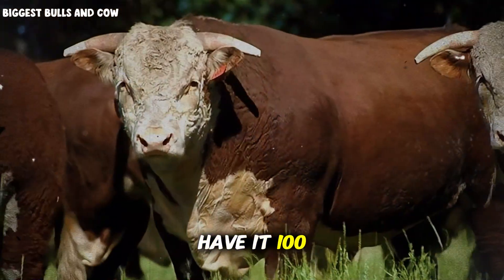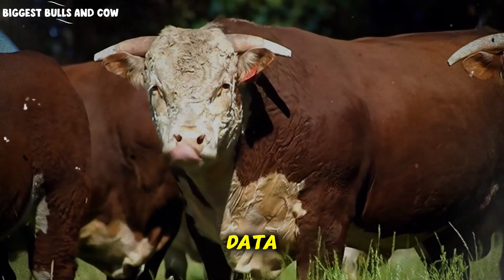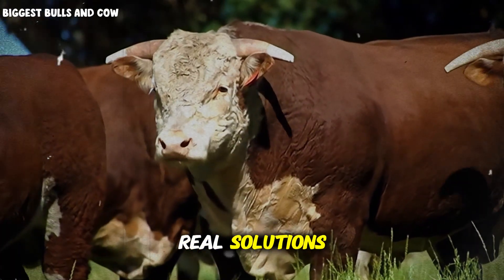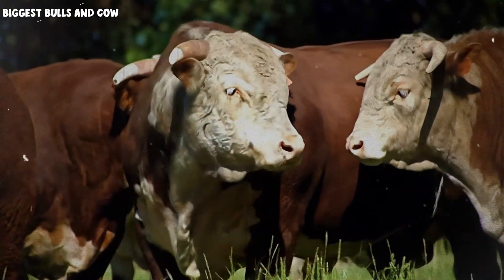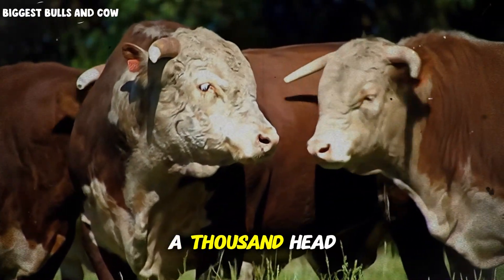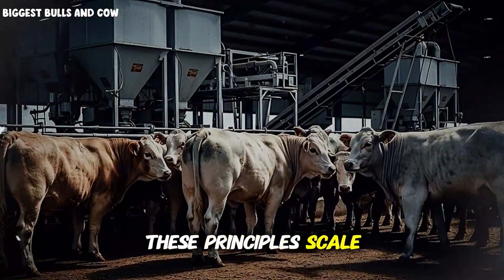So there you have it — 100 days of real data, real challenges, and real solutions that you can apply in your own operation starting today. Whether you're running 10 head or 1,000 head, these principles scale, and they work.